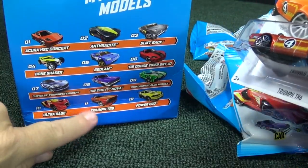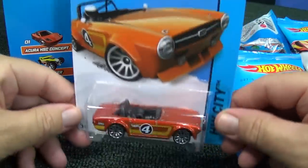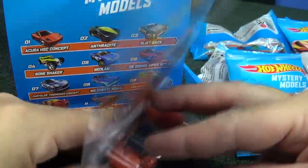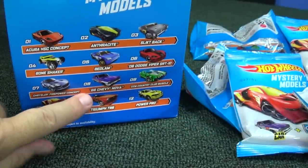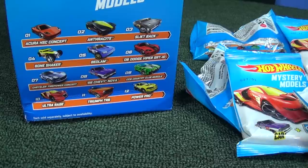Triumph TR6 is also one of them. I don't know if the colors are going to be the same. As far as these being Kroger exclusive — well, in the package the cars are called Kroger exclusive, but in the baggie maybe that doesn't count. Or maybe the color is different, so technically it's not an exclusive.